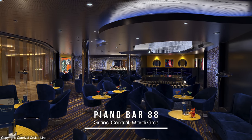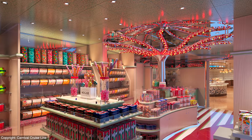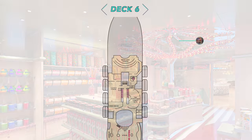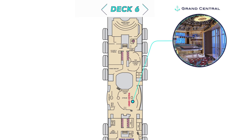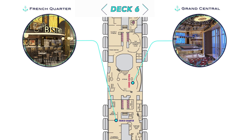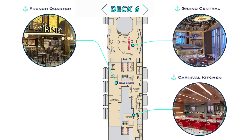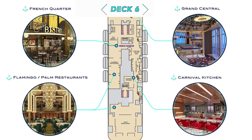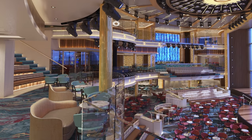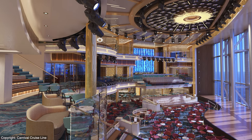Piano Bar 88 is staying true to its usual style, including its usual black and white key counters. The Java Blue Cafe begins to showcase the ship's newly refined look, while Cherry on Top is still appropriately colorful as ever. Also on Deck 6, Grand Central really comes into its own with a massive Ocean View Atrium, before opening up to the French Quarter Fun Zone, including Emeril's Bistro 1396 and the interactive Carnival Kitchen concept first introduced on the Carnival Panorama. Plus the Flamingo and Palm restaurants, which appear to be the main dining rooms on board.